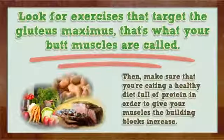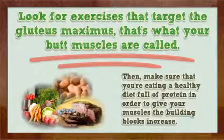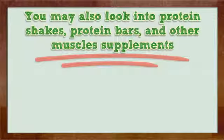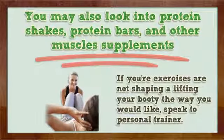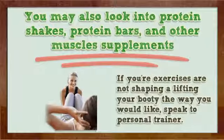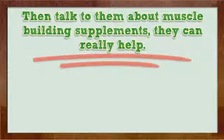Make sure that you're eating a healthy diet full of protein in order to give your muscles the building blocks they need to increase. You may also look into protein shakes, protein bars, and other muscle supplements. If your exercises are not shaping or lifting your booty the way you would like, speak to a personal trainer. Then talk to them about muscle building supplements — they can really help.